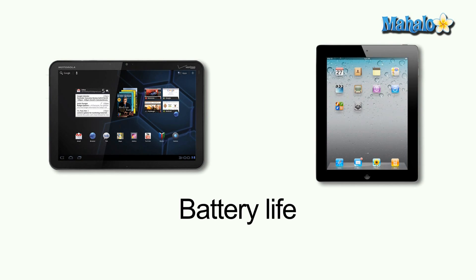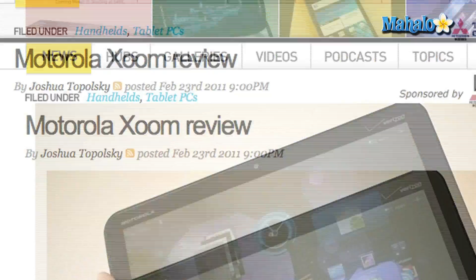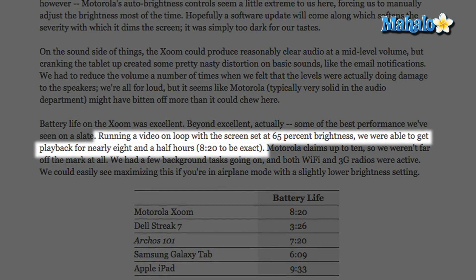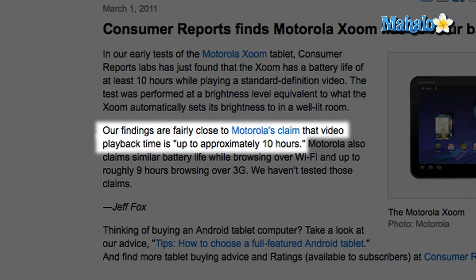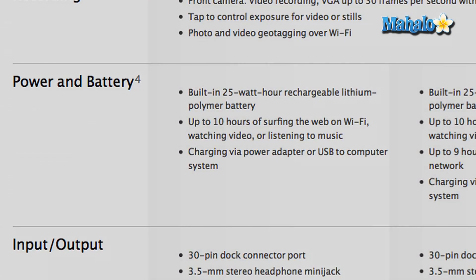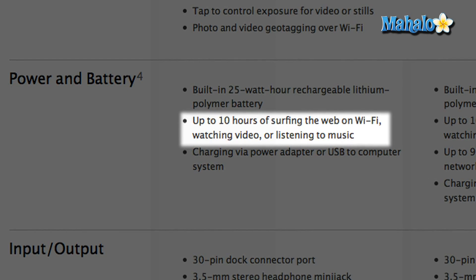Battery life is yet another factor to consider when comparing the iPad 2 and the Motorola Zoom. Engadget tested the Zoom and found that with a video on loop with the screen set at 65% brightness, they got nearly eight and a half hours of playback before the battery ran out. Consumer Reports tested the Motorola Zoom and found it has a battery life of at least 10 hours while playing a standard definition video. Apple claims its new iPad 2 allows for up to 10 hours of Wi-Fi web surfing, video playback, or music listening.